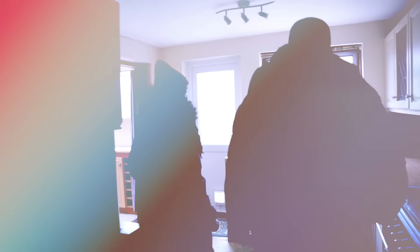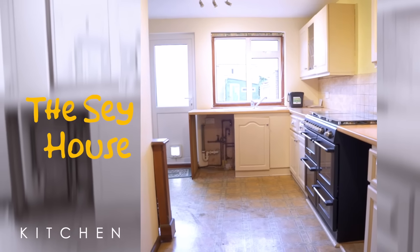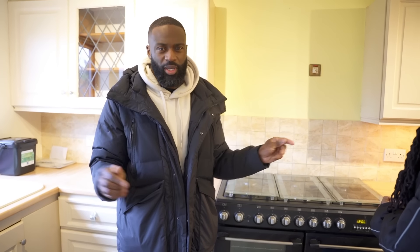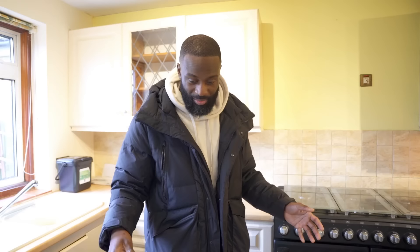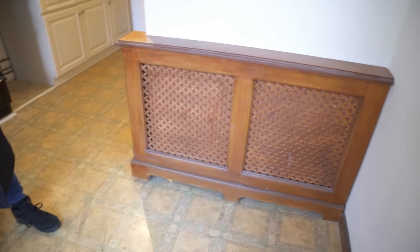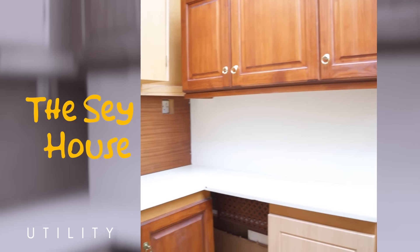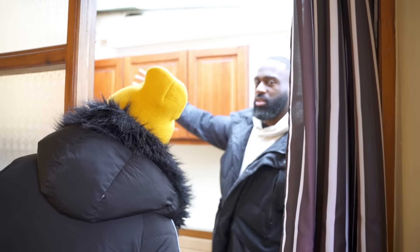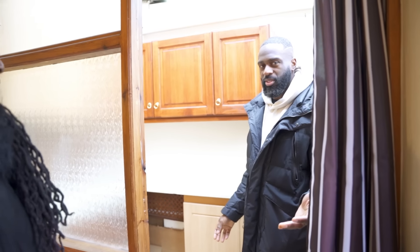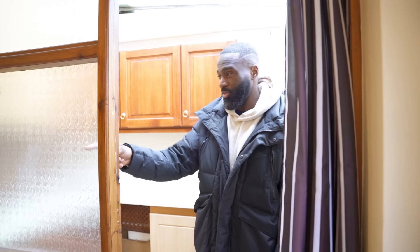And then the kitchen — the people that were here before changed nothing. They moved in in 2012 and I think the people before were here for quite a long time. They literally did nothing to the house. Look at this floor — we have to keep this. And the radiator covers, because I freaking love radiator covers.